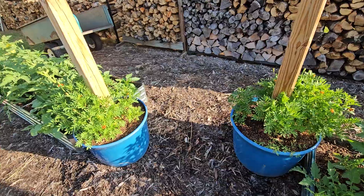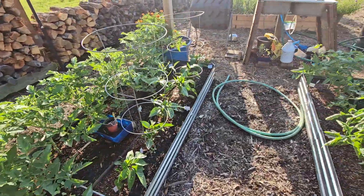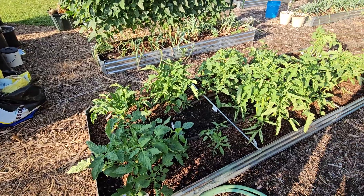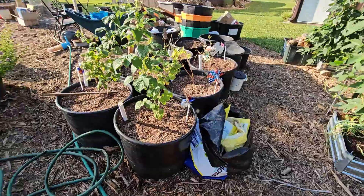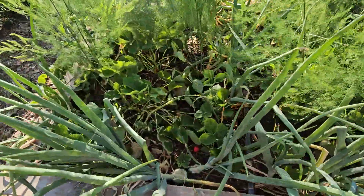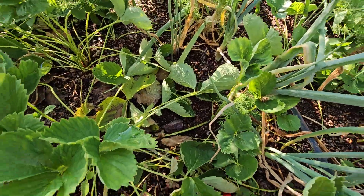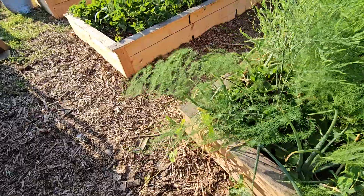We've got the marigolds in the pot. One thing — the onions are fairly big underneath the soil, which is pretty neat. They're big under there, even though you can't really see it.